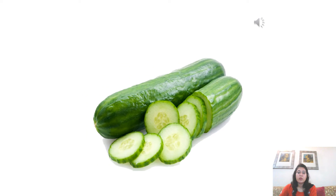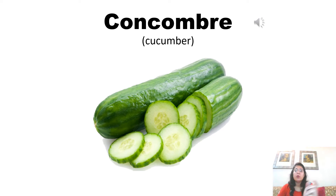Cucumber is pronounced as concombre in French. Concombre. Now listen to the pronunciation of the native French speaker. Concombre. Concombre. Concombre.